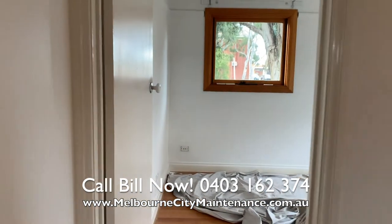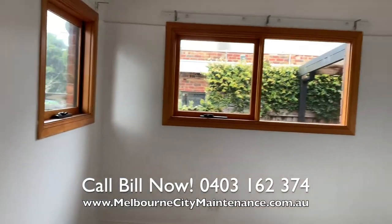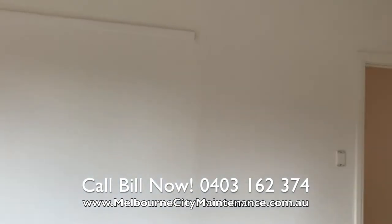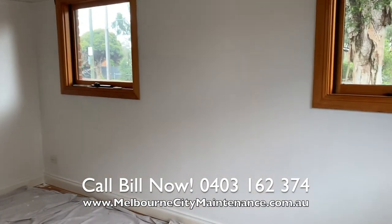If you are looking to get your house repainted after tenants have moved out, and if you live in any of the northern suburbs of Melbourne or in any suburbs of Melbourne, please do call Bill from Melbourne City Maintenance on 0403 162 374.